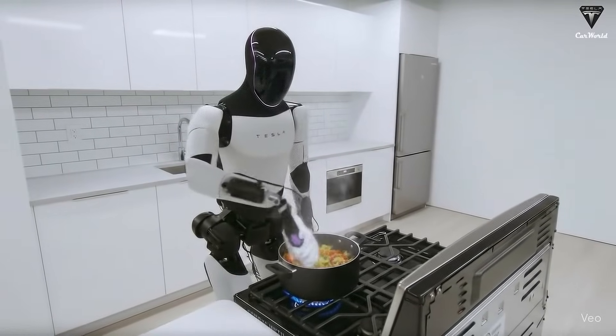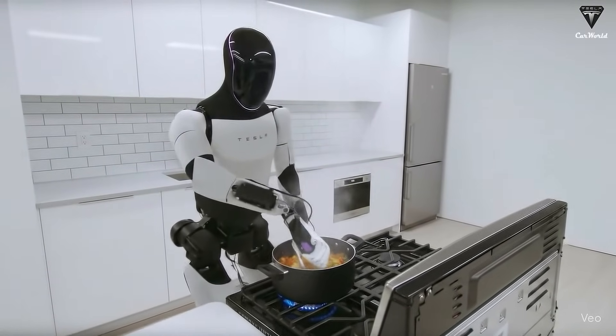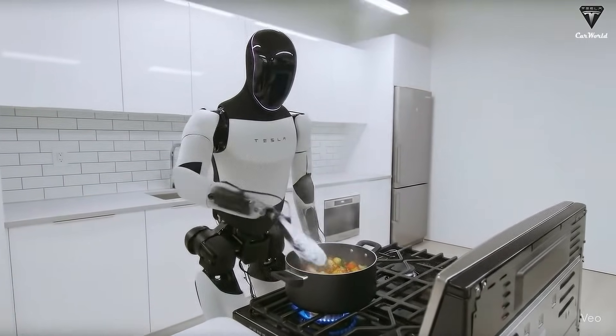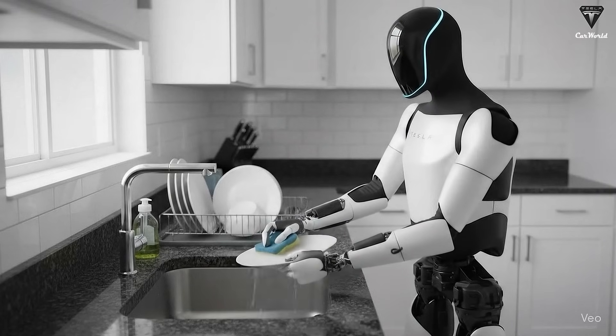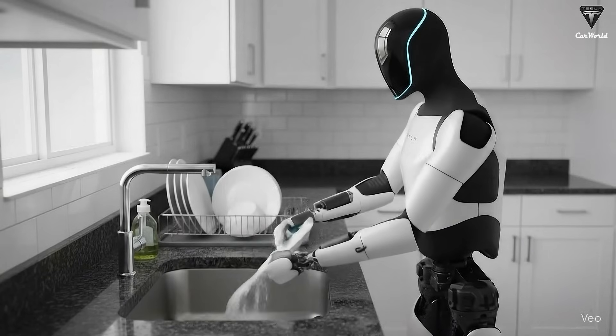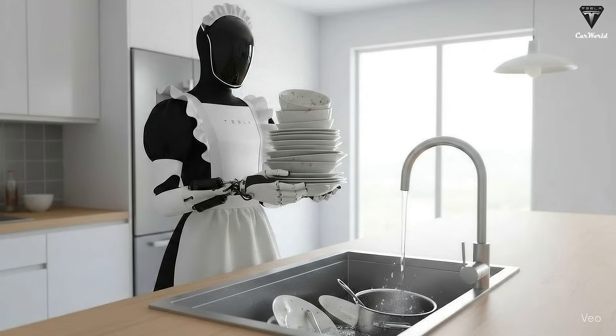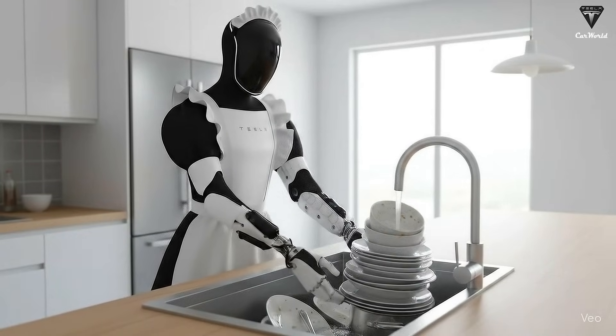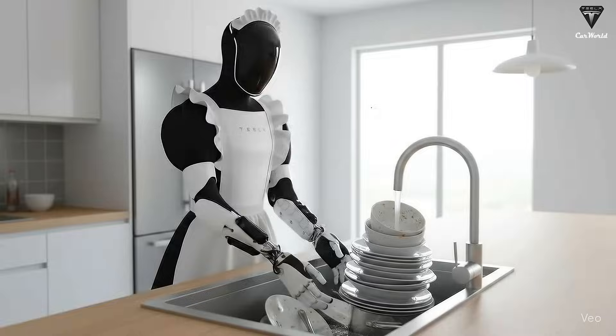If Optimus can cook, that means it has crossed the threshold from being an industrial robot to becoming part of the human world. The robotic arms in Tesla's factories can weld car frames with lightning precision, but only in tightly controlled, repetitive environments — drop them into a real kitchen and they'd be completely lost.